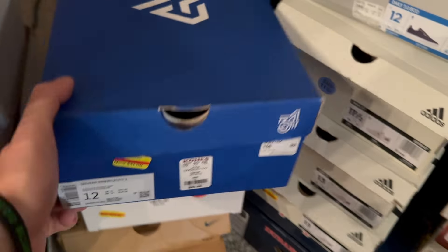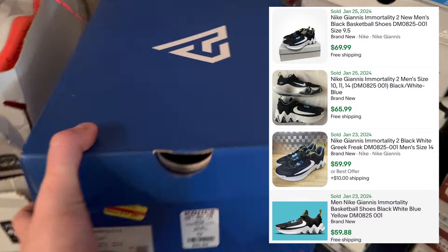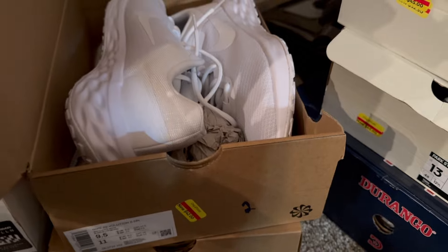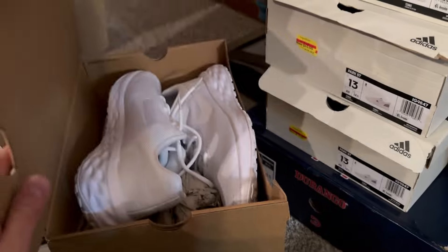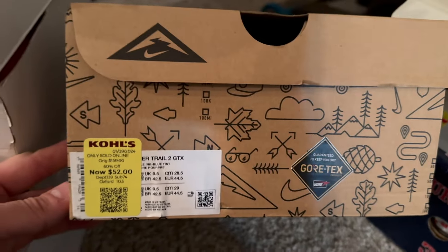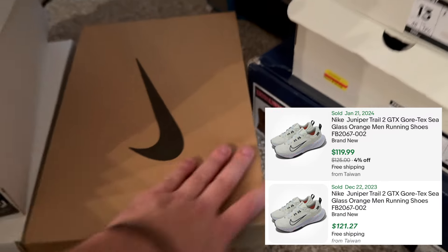We got some Nikes in here — can't really beat Nikes under $25 a piece. We got some Giannis shoes for $25.50; those are typically $60 to $70. Another pair of Nikes came in one of the boxes, so we'll sell as new without box. We also got these Gore-Tex Nikes that I looked up out of curiosity — at $26, they're going for over $100. Easy money.